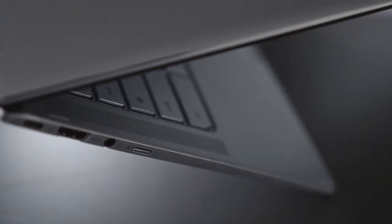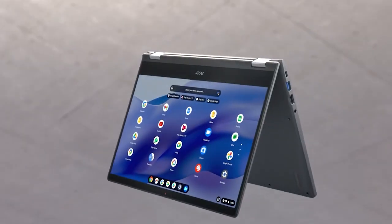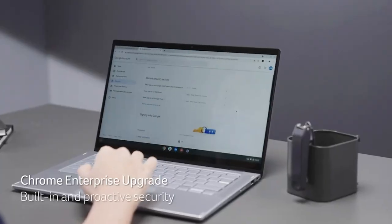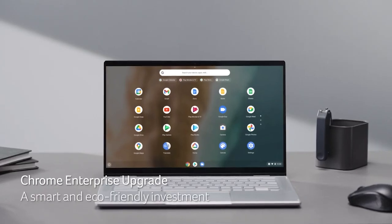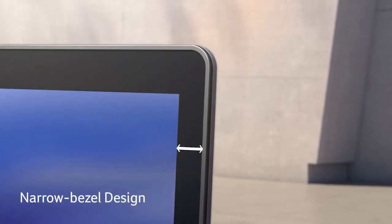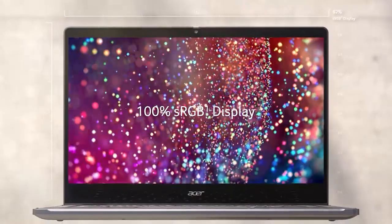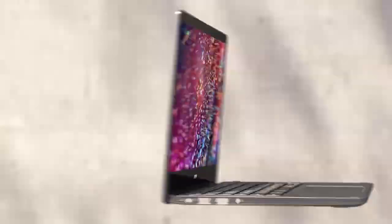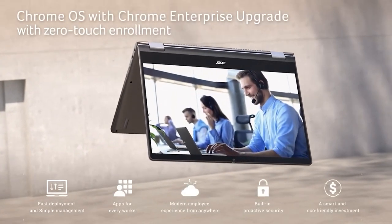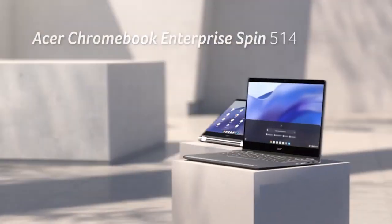Underneath its sleek exterior, the Chromebook packs AMD's Ryzen 3000 C-series processors paired with AMD Radeon graphics, allowing graphically demanding applications to run smoothly. It can also support Google Android apps so that you can get even more out of your device. Storage-wise, it comes with 4GB DDR4 memory and 64GB hard disk storage capacity, which should be enough for most activities. The Acer Chromebook Spin 514 is an ideal choice, whether you're looking for something powerful yet economical, or simply want a laptop that'll stay durable throughout your student years.